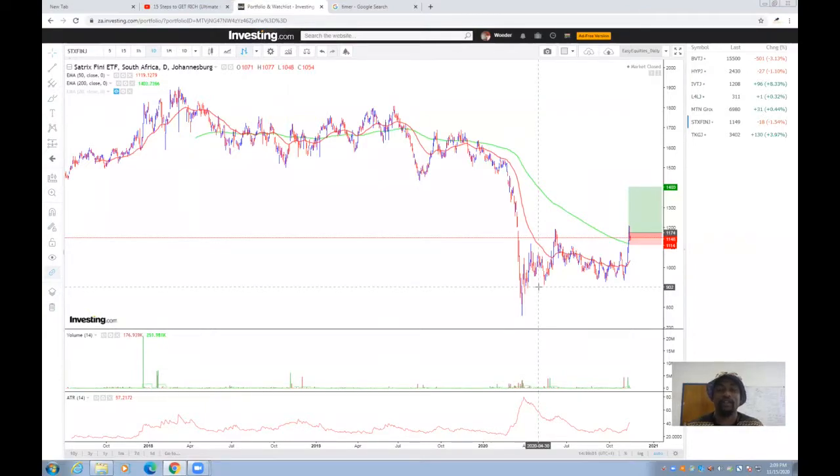Hello everyone, it's Trend Trader here. Welcome to another market analysis and trade update. Today we'll be looking at a couple of companies that we want to add into our portfolio and some companies that are on our watchlist.